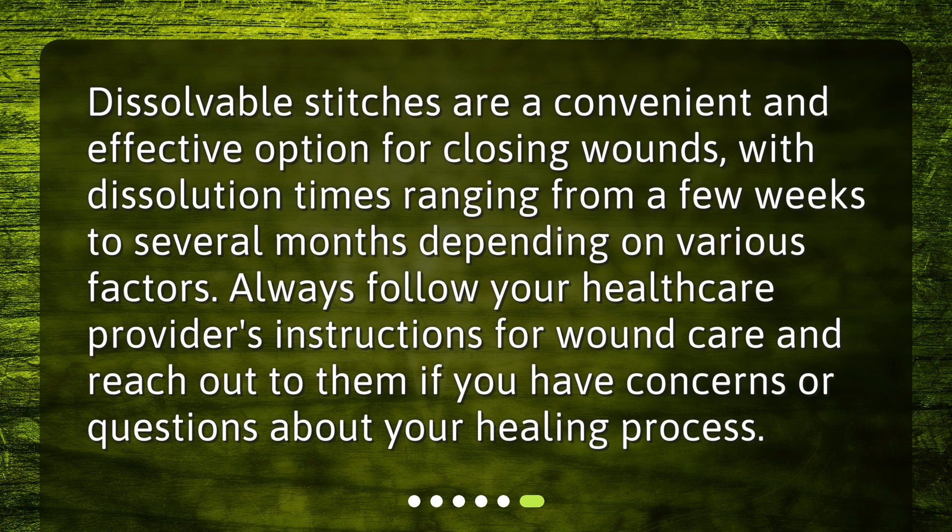Dissolvable stitches are a convenient and effective option for closing wounds, with dissolution times ranging from a few weeks to several months depending on various factors. Always follow your healthcare provider's instructions for wound care and reach out to them if you have concerns or questions about your healing process.